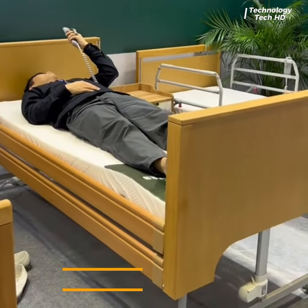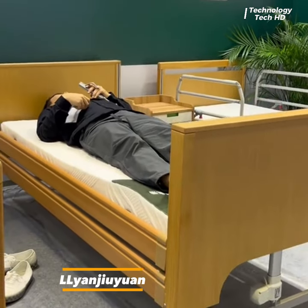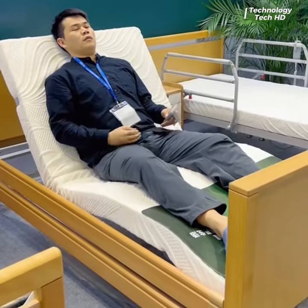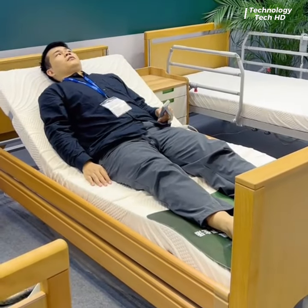Crafted with cutting-edge technology and thoughtful engineering, this bed prioritizes both comfort and functionality, aiming to enhance the overall well-being of its users.